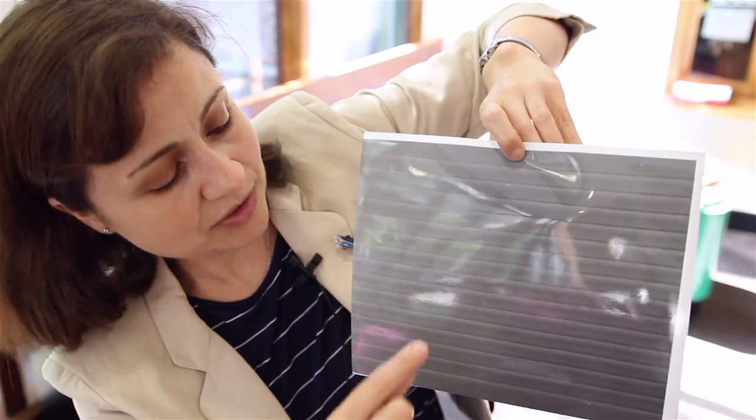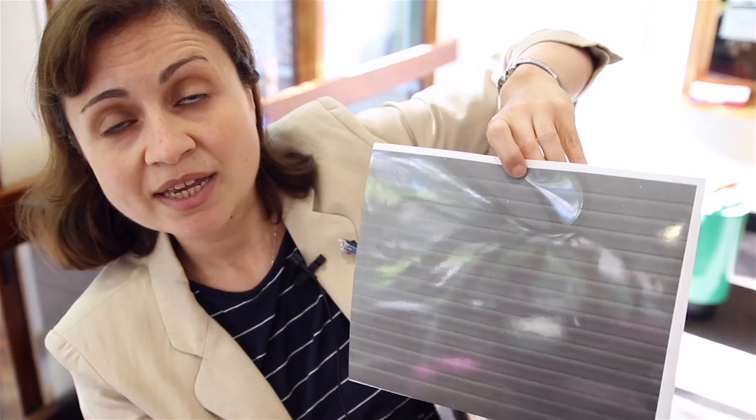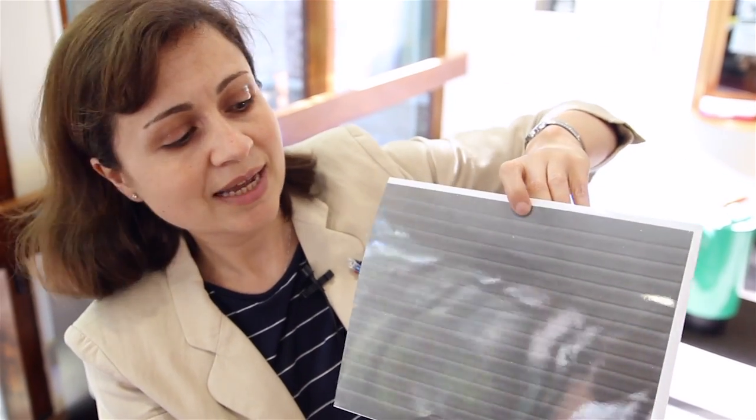You can see layers of different color corresponding to different materials, and the dark lines correspond to single layers of atoms. This artificial structure allows us to fine-tune the electronic properties of this device.